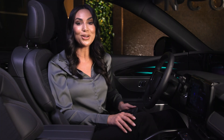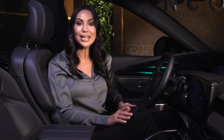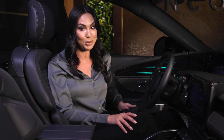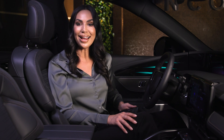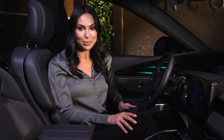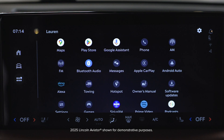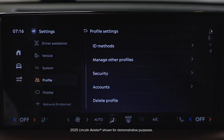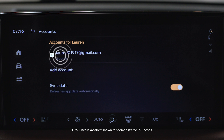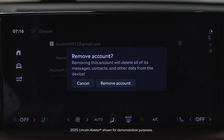Google Assistant can be used for information and navigation without signing into a Google account. However, signing in will unlock a more personalized experience, including smart home control, personalized recommendations, and access to third-party apps on Google Play. To sign into your Google account, open the app drawer on the touch screen, press Settings, press Profile, press Plus Accounts, and select Google Account. To sign out of your Google account, follow the same steps but press the Trash Bin icon, then Remove Account.